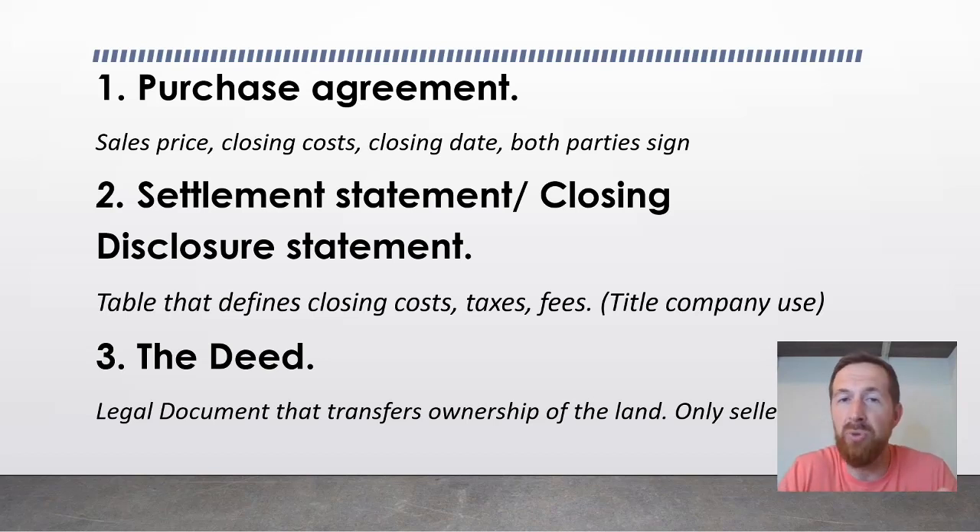Selling a piece of land can seem confusing, but it often boils down to just two or three simple documents. Thank you for watching this video about what documents are needed to sell your land. If you want to get cash for your land quickly and easily, feel free to submit your property to our network of investors on this site to receive a cash offer within 24 hours. Thank you so much.